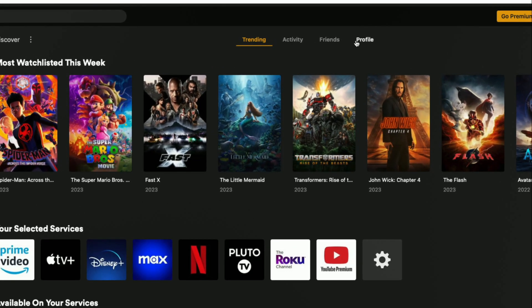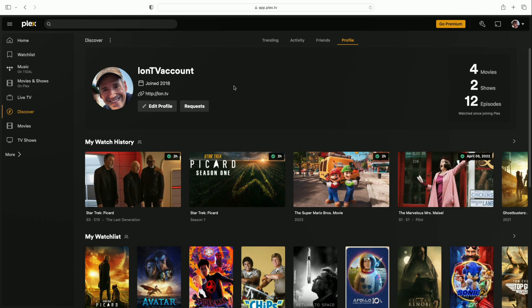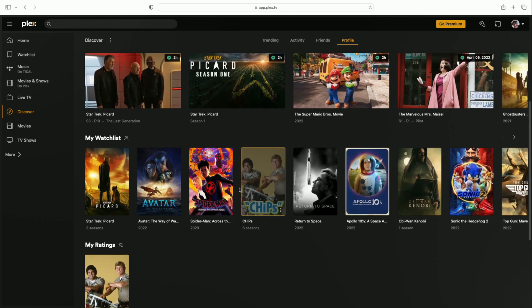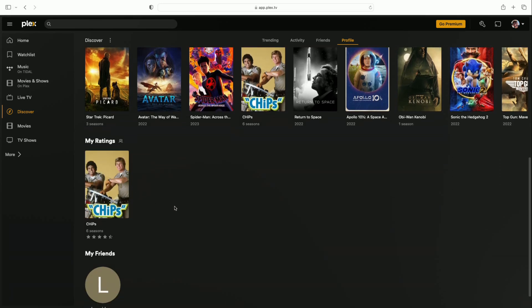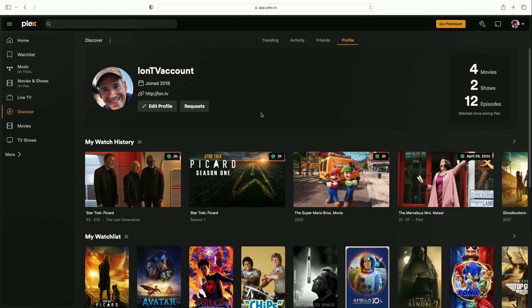Let's start with the profile so you can see what gets shared out. This account has allowed everything to be shared, and it's keeping track of how many movies, shows, and episodes have been watched since joining Plex. You can see my recent watch history here — there's no way to selectively filter what appears in the history, so it's an all-or-nothing thing. Your friends can see what you're in the middle of watching, what's on your watch list, and your ratings.